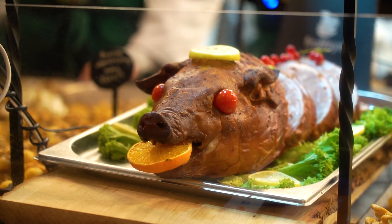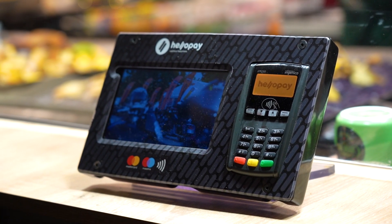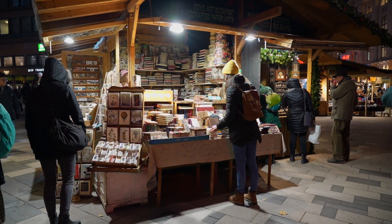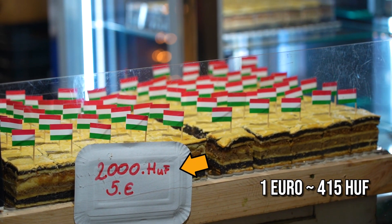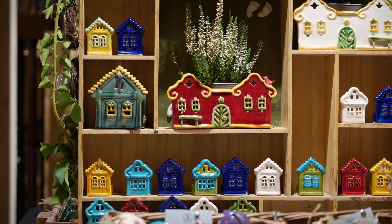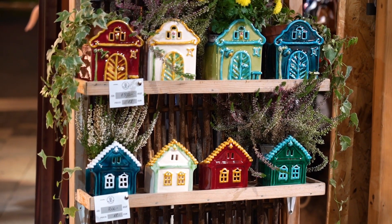Little side note: all places need to accept cards, and some don't even accept cash. And just to set your expectations, the prices can be pretty steep. But for that, you also get the nice atmosphere and some unique handmade souvenirs as well.